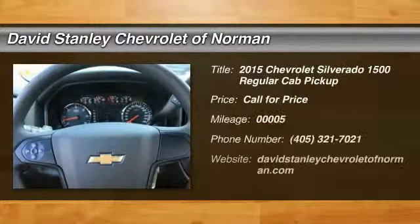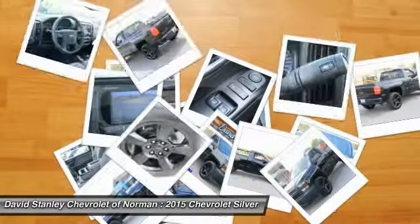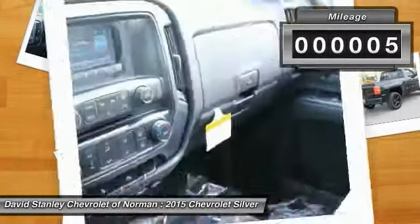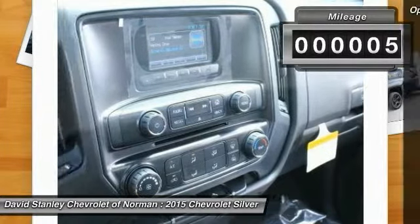The 2015 Silverado 1500. The Chevy Silverado 1500 has the lowest cost of ownership of any full-size pickup. This vehicle has less than 100 miles. Here are some of this vehicle's great options.